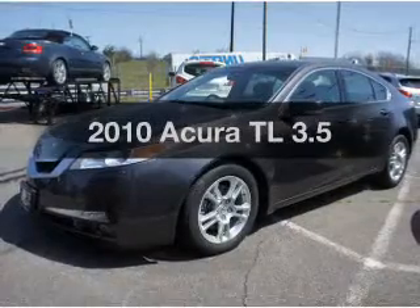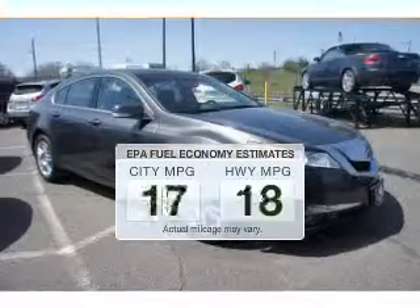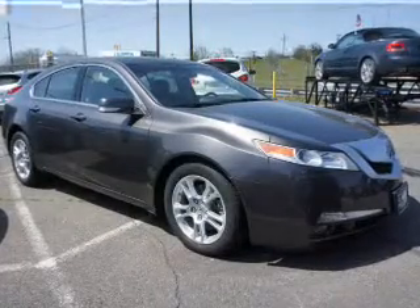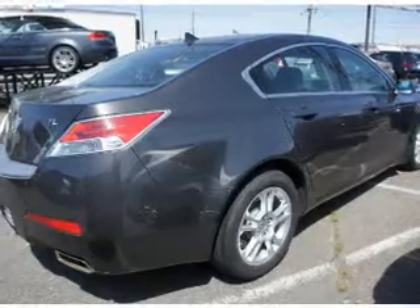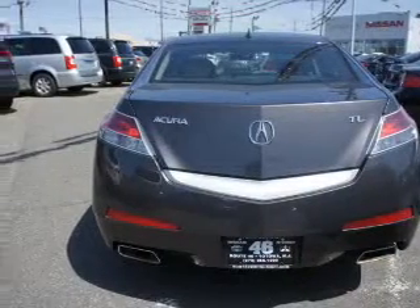Presenting the 2010 Acura TL, everything you need under one roof with this great vehicle. Low emissions and good fuel economy offered in this vehicle are important to you and to the environment. The powertrain includes front wheel drive with a reliable six-cylinder engine that responds smoothly to its five-speed automatic transmission. You will appreciate the safety feature of anti-lock brakes.